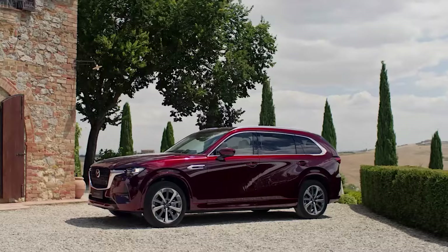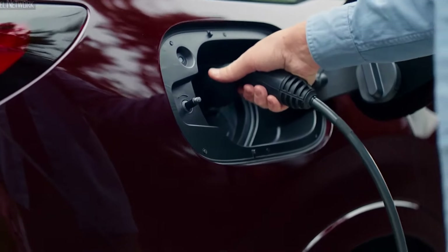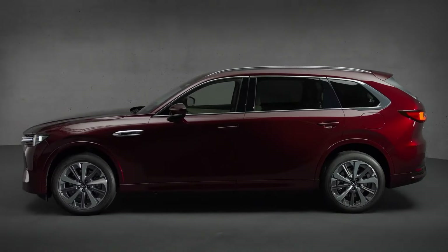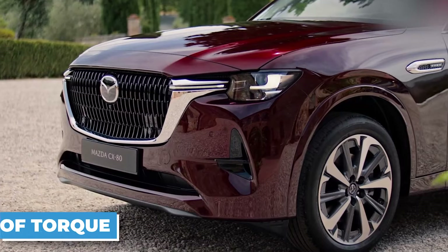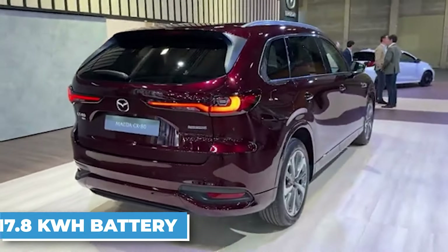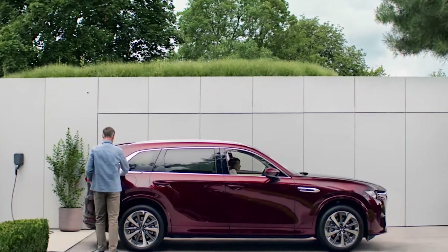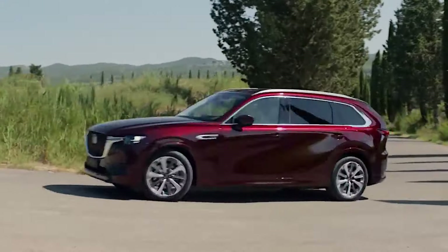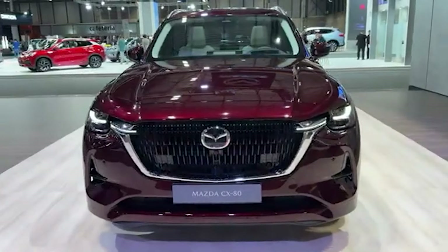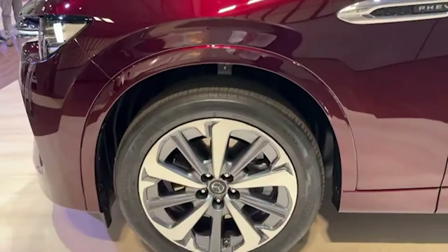But maybe you're looking for a more eco-friendly option. No problem. The CX-80 also offers a plug-in hybrid that seamlessly blends a 2.5-litre gasoline engine with a powerful electric motor. Together they pump out a combined 323 horsepower and 370 pound-feet of torque, giving you that instant electric kick. With a 17.8-kilowatt-hour battery, you can conquer your daily commute in pure electric mode for up to 33 miles. Both powertrains come with a smooth 8-speed automatic transmission and a rear-biased all-wheel drive system.